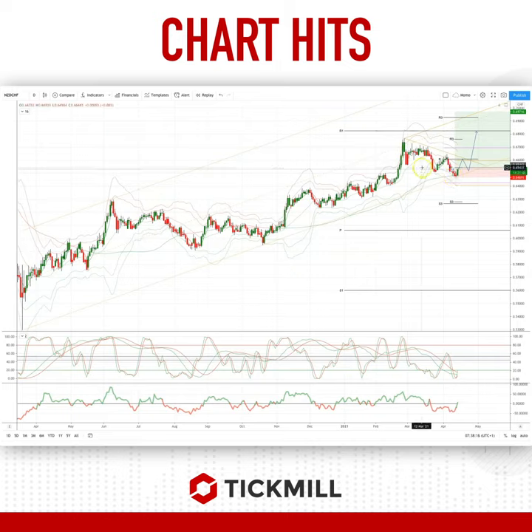As such, I'm looking to be long through the weekly pivot at 65.50, with a stop just below the trend line here at 64.60.